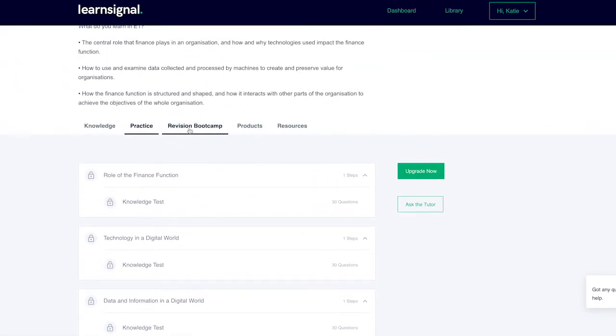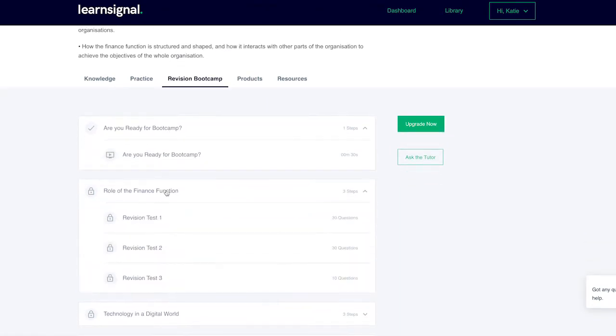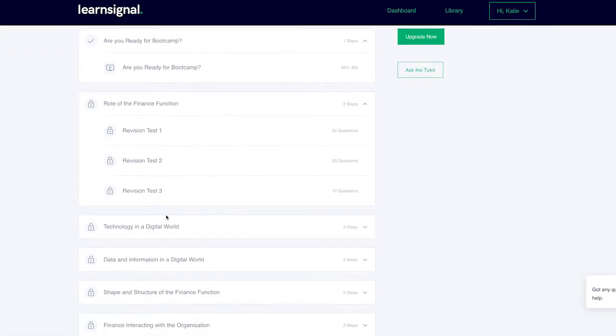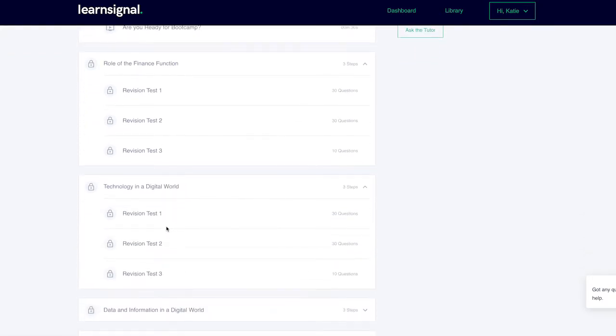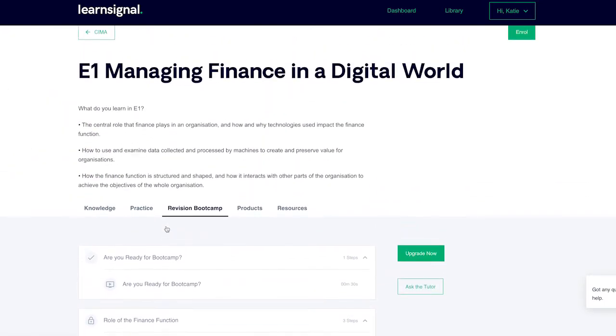Step 4: To help you pass the first time, we have incorporated a two-week exam bootcamp into your study plan. Bootcamp is designed to get you in the habit of practicing exam standard questions on a daily basis for 14 days in advance of your exam. Bootcamp also recommends completing two mock exam days to perfect your exam technique and build confidence in advance of your exam.